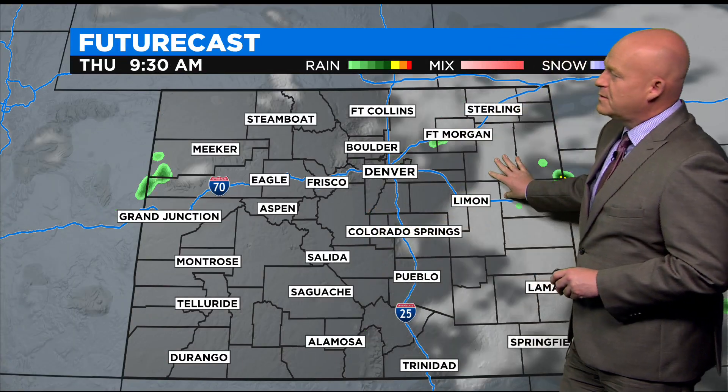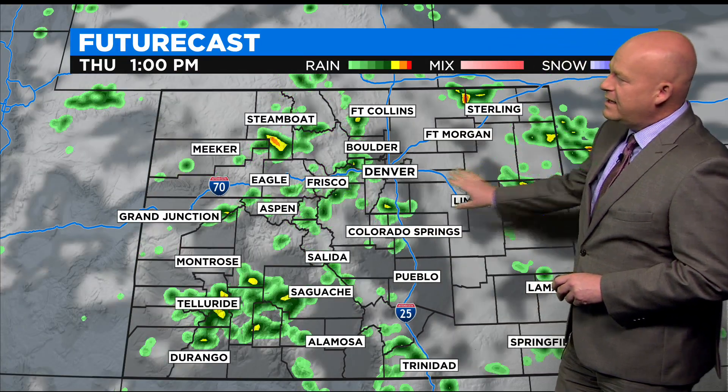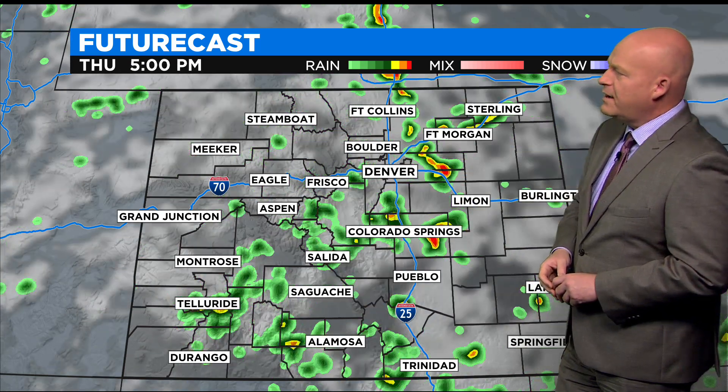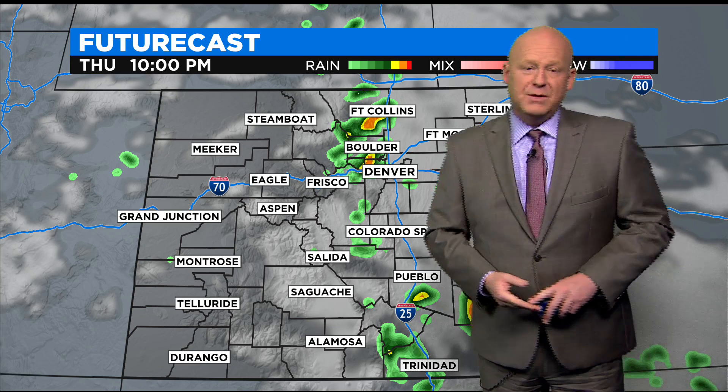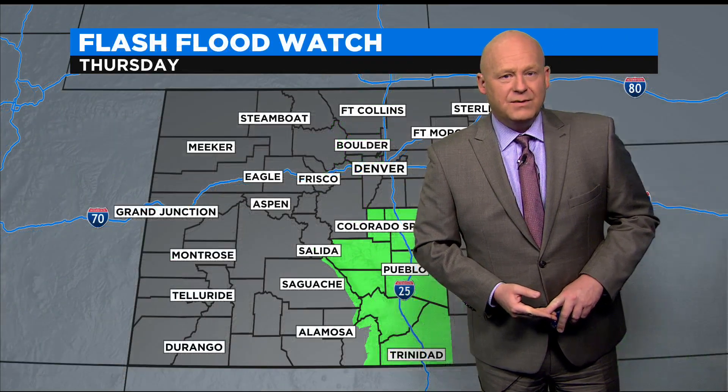Here's the future cast. We'll see showers and storms pop with your daytime heating after the 12 o'clock hour — first over the higher elevations, and then it will roll onto the lower elevations. We could see some locally heavy rain out of storms today.